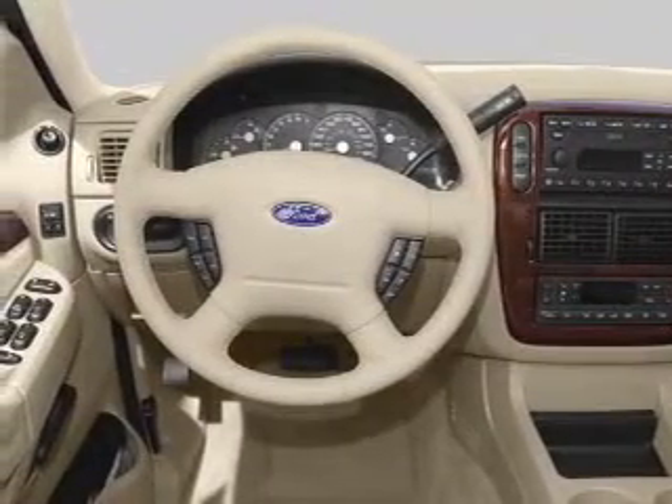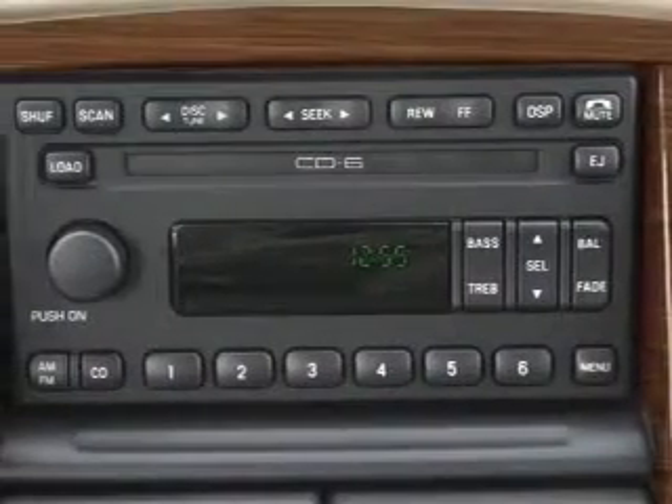Front ventilated disc brakes. Passenger airbag. Low tire pressure warning. Independent suspension.